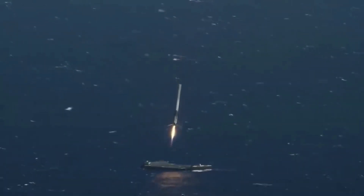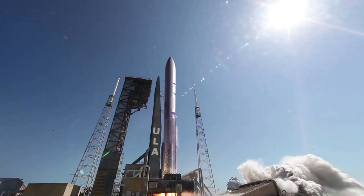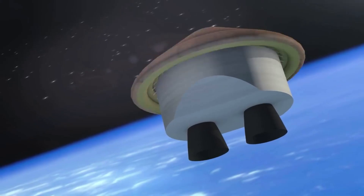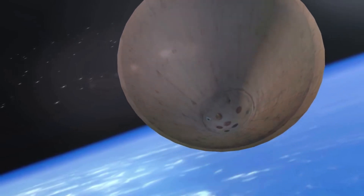Throughout the space industry, more and more companies are shifting toward either partial or full reusability. Of these companies, United Launch Alliance has always been less eager and more interested in consistent and more straightforward expendable launches. However, not long from now, we will watch the company attempt to recover Vulcan's two BE-4 engines after launch.